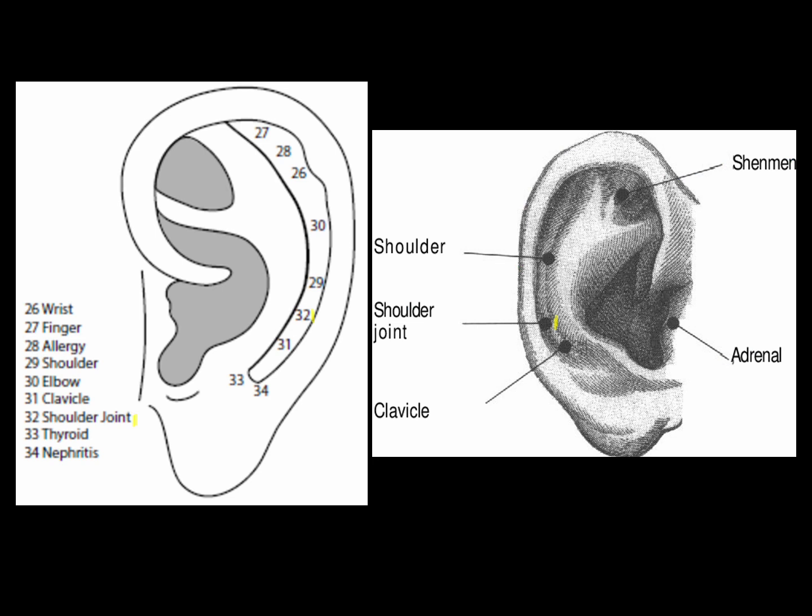The shoulder joint point is in the scapho, midway between the shoulder and clavicle points. The shoulder joint point can be used similarly to the shoulder point, especially if the problem — like bursitis or synovitis — is more confined to the shoulder joint versus the musculature of the shoulder, which is better treated with the shoulder point.